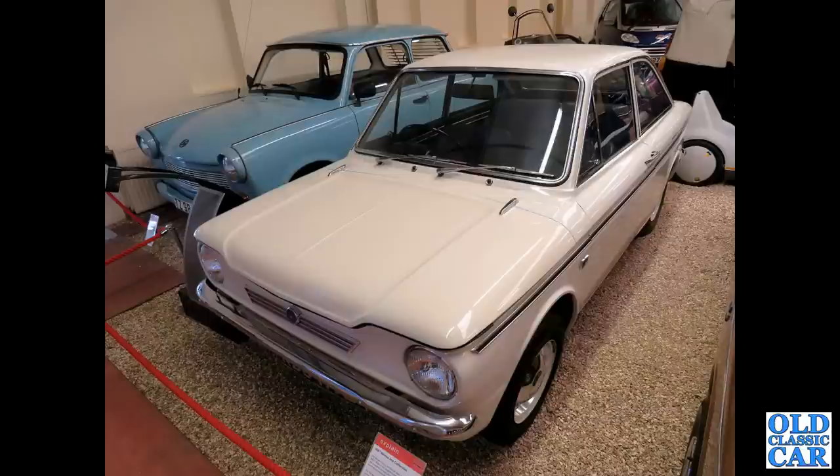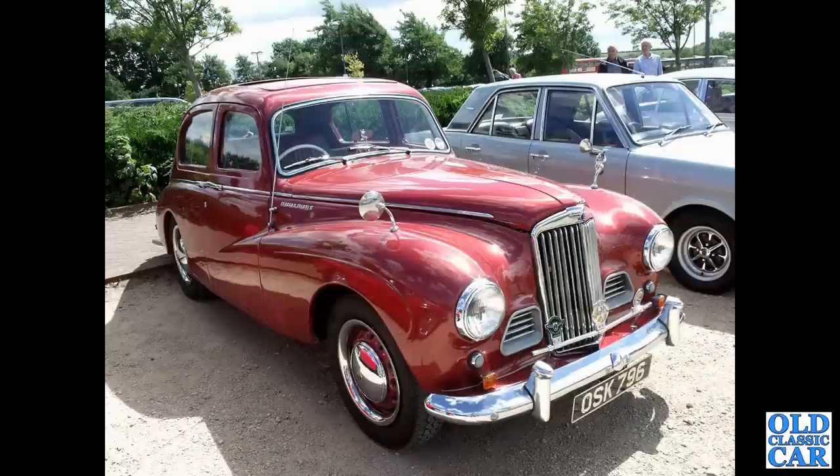There's a Hillman Imp Californian — the fastback coupé version of the Imp. OSK 796 is another Sunbeam Talbot 90.